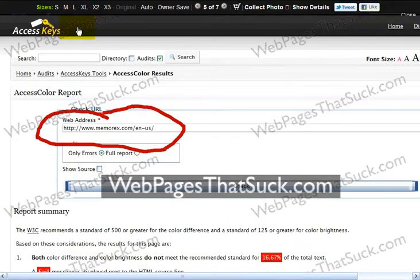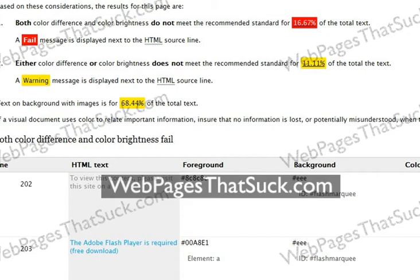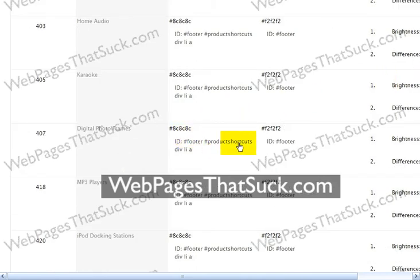I went to AccessKeys, a wonderful, wonderful site, and went to Memorex. Notice both the color difference and color brightness don't meet the standards for one-sixth of the text, and 11% doesn't meet one or the other of the standards. Then 68% of the rest of the content is text on background with images, so it's hard to see. This is the foreground color and this is the background color.